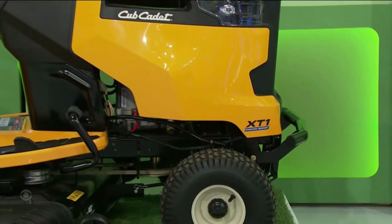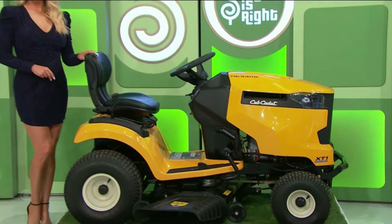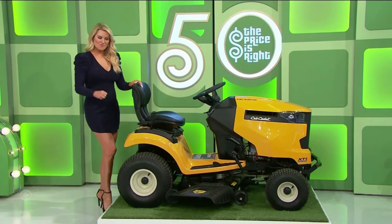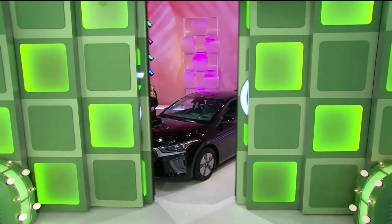It's a riding lawn tractor — no shifting is required with this lawn tractor, which features a 42-inch stamped twin blade cutting deck. Rachel misheard and thought it was 'no shipping.' Let's ride it home — no shifting required!